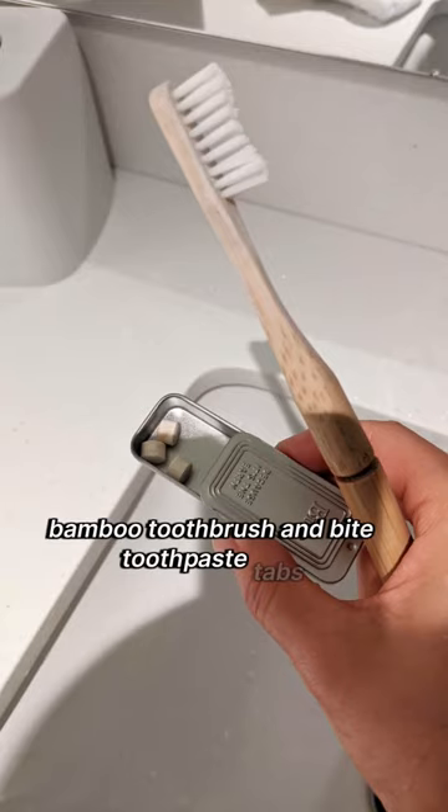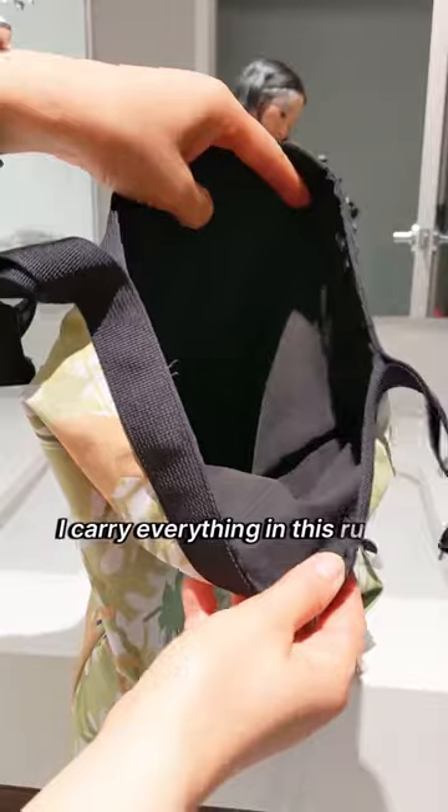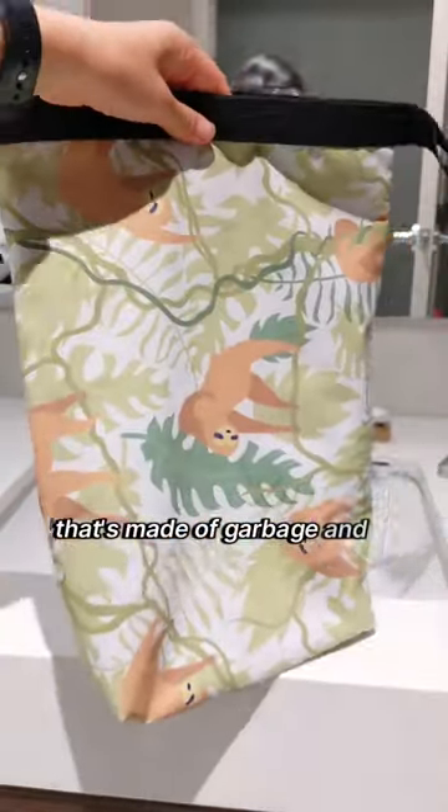Bamboo toothbrush and bite toothpaste tabs. I carry everything in this Rue Supply bag that's made of garbage and ethically made too.